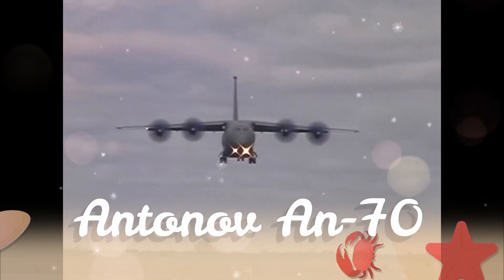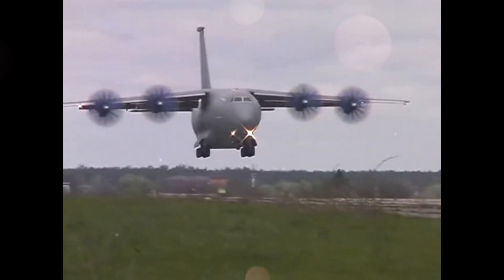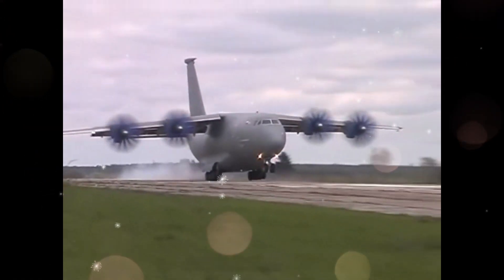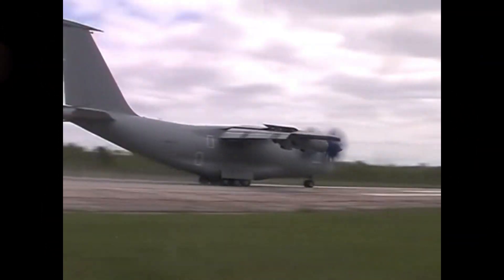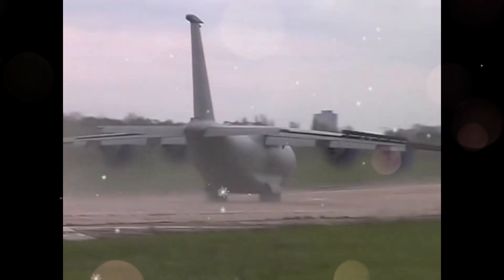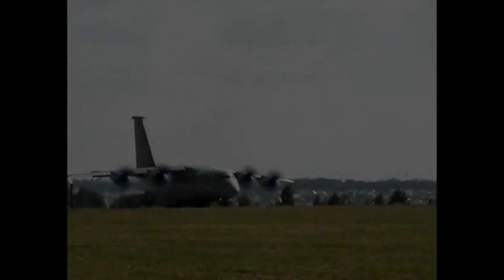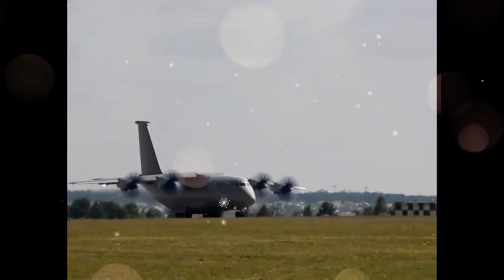The Antonov An-70 is a four-engine medium-range transport aircraft and the first aircraft to take flight powered only by prop-fan engines. It was developed in the late 1980s by the Antonov design bureau to replace the obsolete An-12 military transport aircraft. The maiden flight of the first prototype took place in December 1994 in Kyiv, now independent Ukraine.